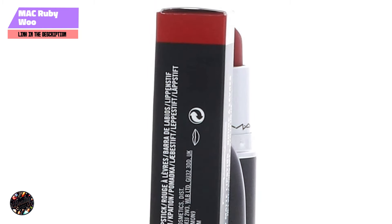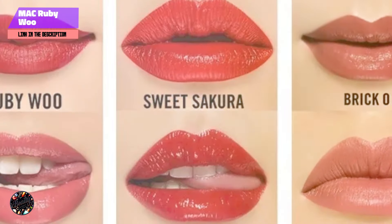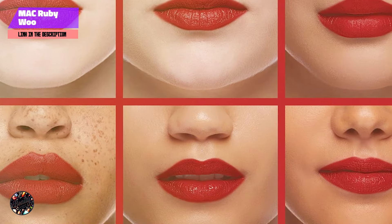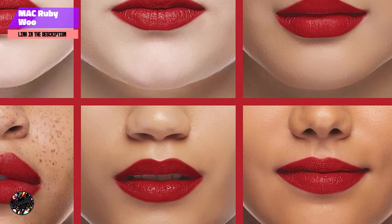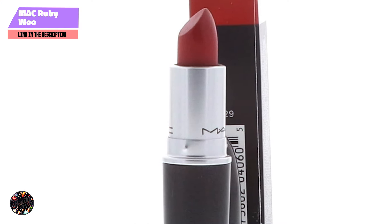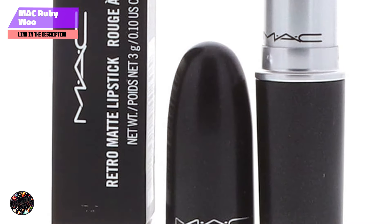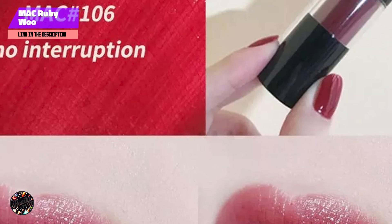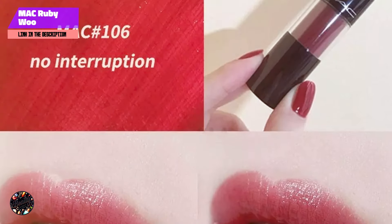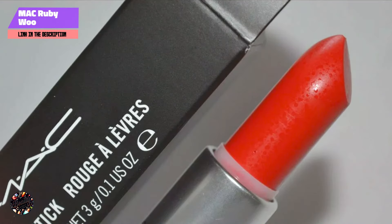The primary benefit of MAC Ruby Woo is its ability to provide a bold, universally flattering red shade that complements fair skin beautifully. The intense pigmentation ensures that the color stays vibrant throughout the day, while the matte finish adds a touch of elegance. To apply, start by lining your lips with a matching red lip liner for a precise application, then swipe the lipstick directly onto your lips, building up the color to your desired intensity. The smooth, non-drying formula glides effortlessly onto the lips, and the bullet shape makes it easy to define the edges for a clean, polished look.